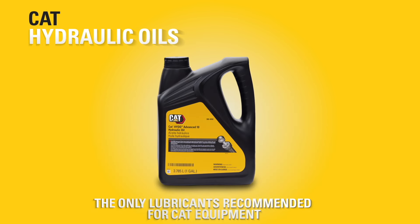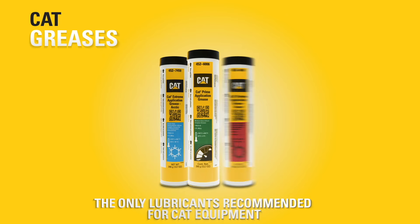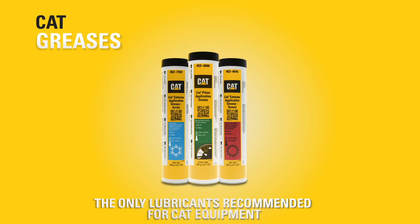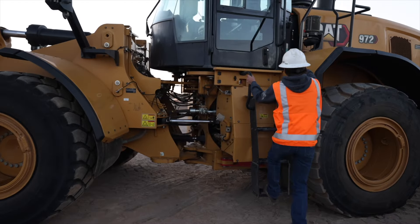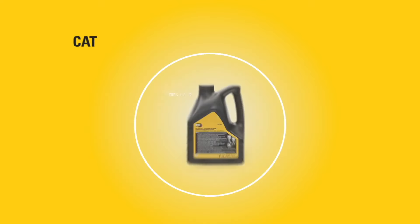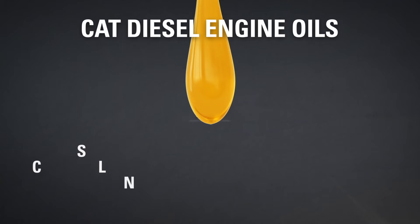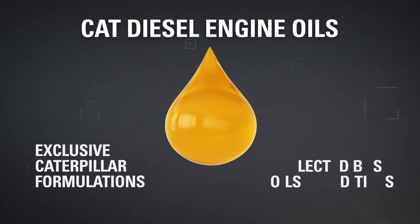Cat oils and greases are specifically designed to keep your Cat equipment running smoothly and efficiently while also protecting your financial investment. Designed to offer optimal protection and performance in heavy-duty engines, Cat diesel engine oils are specifically designed as part of the Cat system with exclusive Caterpillar formulations.